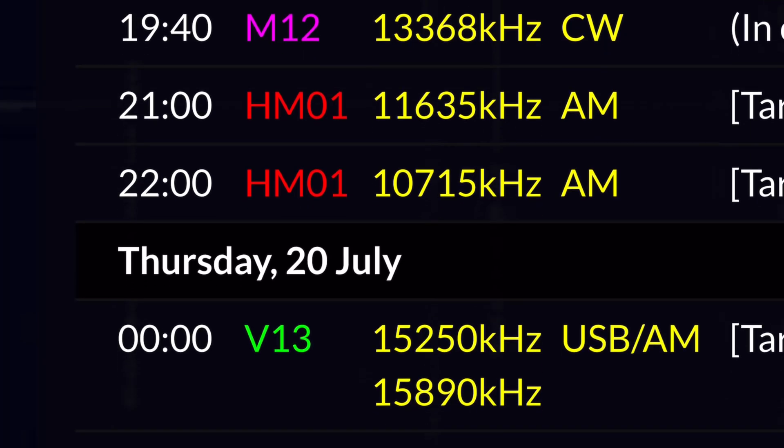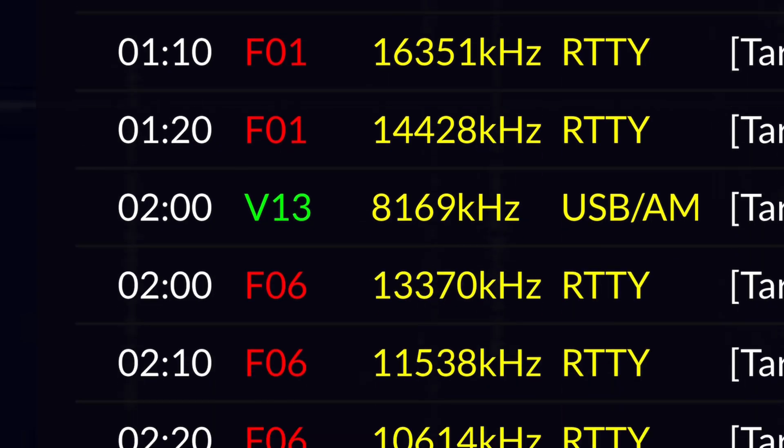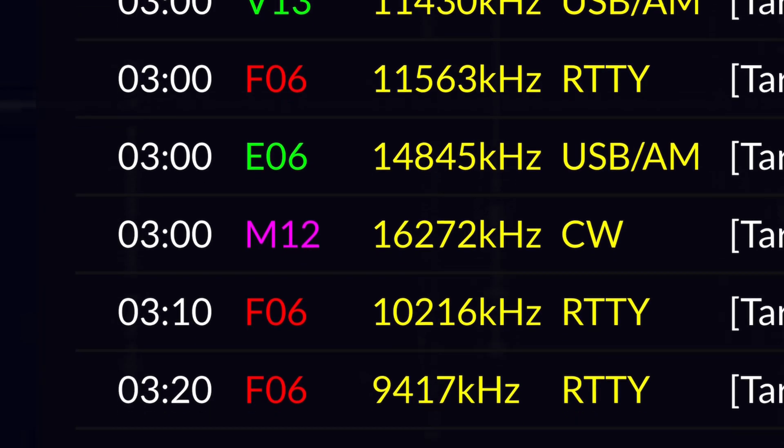Sometimes stations transmit blank messages — all zeros — and if they do, they'll send it out once or twice. But if they're sending actual traffic, they'll normally repeat it every 20 minutes for an hour, then do that for a few days, to give the recipient multiple opportunities to catch the message. So there we go — we managed to pick up number stations on a tape measure with a phone. Thanks for watching!